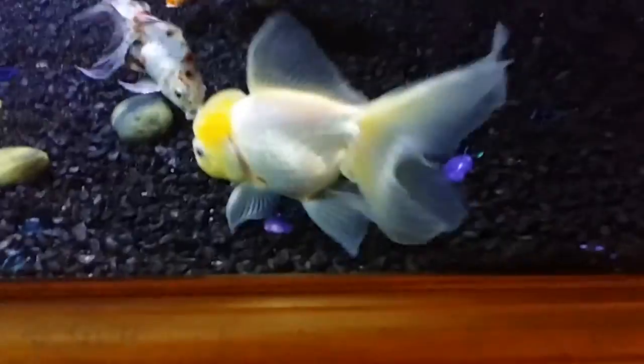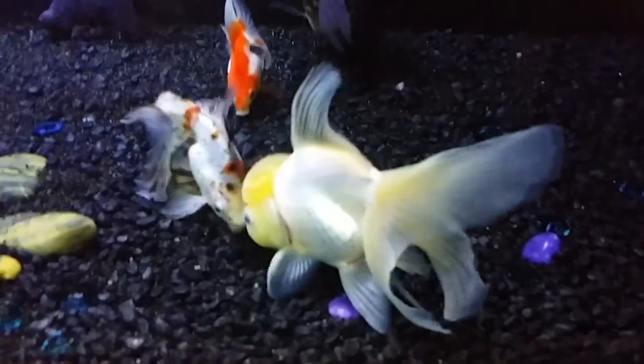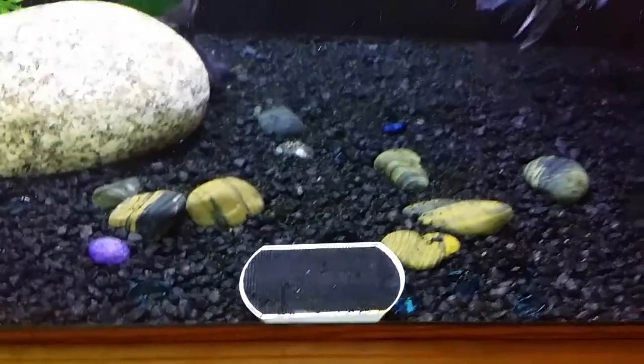They're all really working this bottom right here because I just fed them right before I did the video. And as you can see, my algae scraper is down there — had one of the kids working on it earlier, scraping the glass.